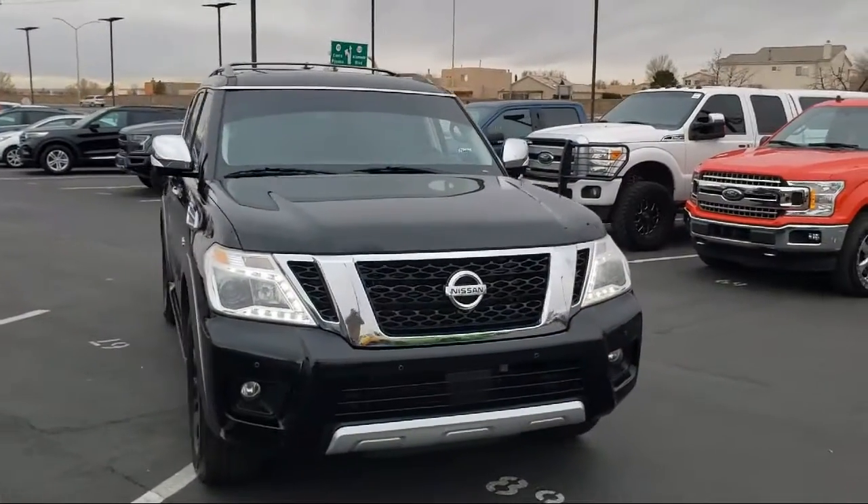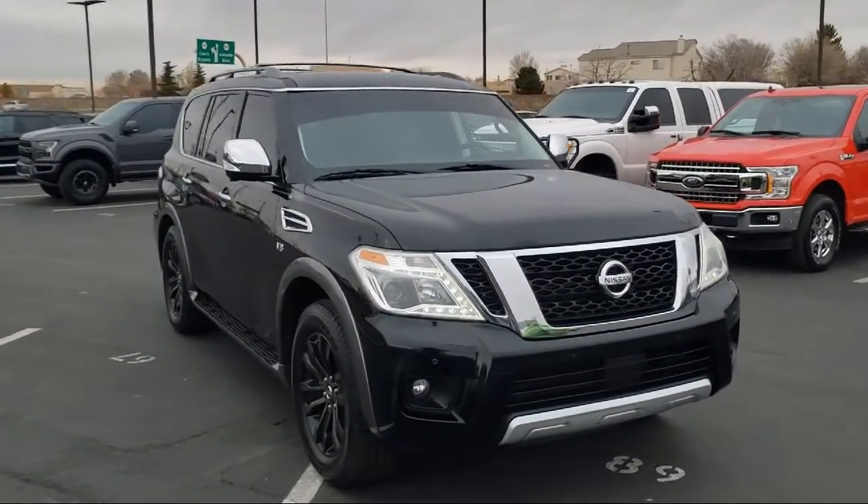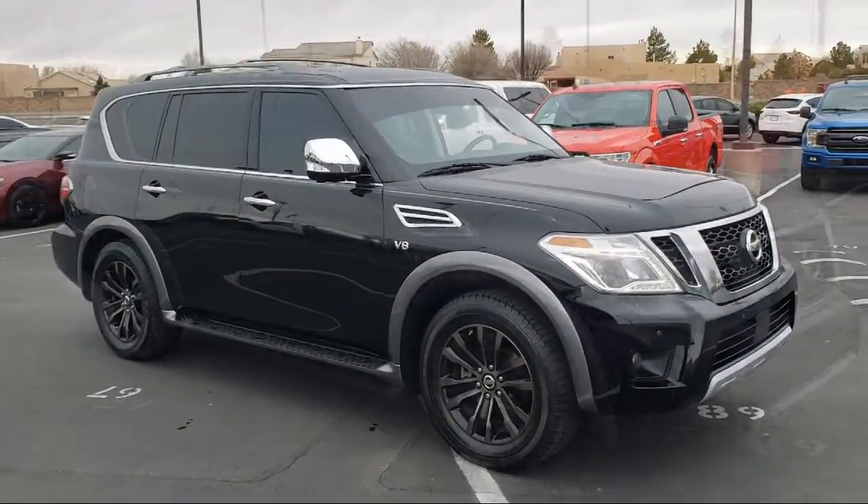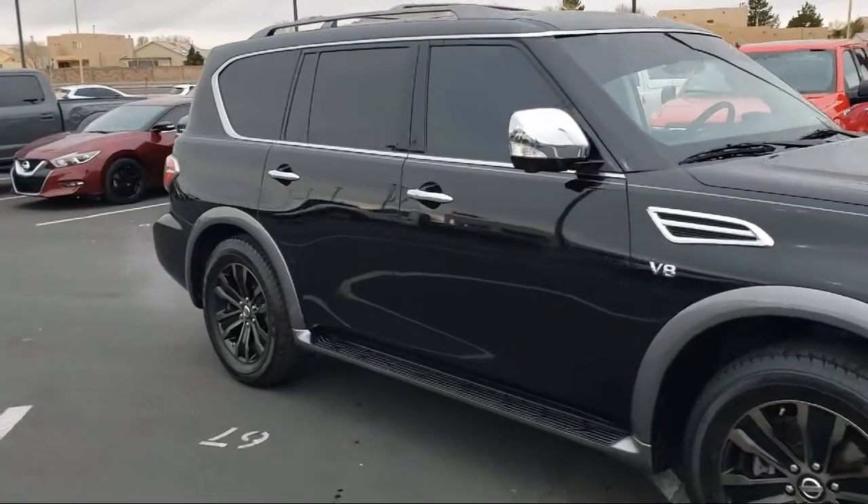It comes equipped with navigation, a 13-speaker audio system, heated front seats, fully automatic headlights, and auto-dimming door mirrors.